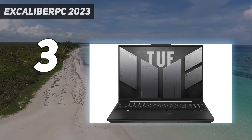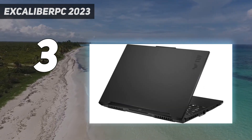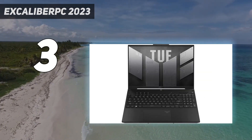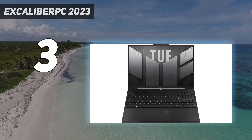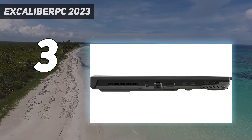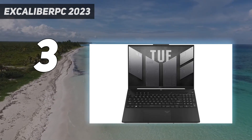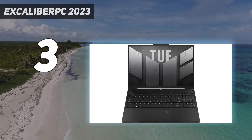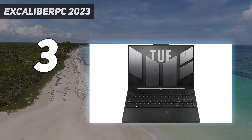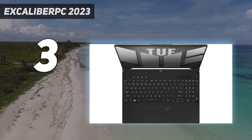The RAM and storage are user-replaceable, providing a clear upgrade path down the line. Thermal throttling is minimal under load, but the laptop does get hot and loud. Thankfully, there aren't any hot spots around the WASD keys. This laptop also isn't particularly portable as it's relatively bulky, and you'll need to carry along its fairly beefy charger for use on the go, as its battery life lasts a little over an hour when gaming.